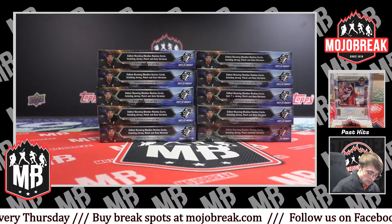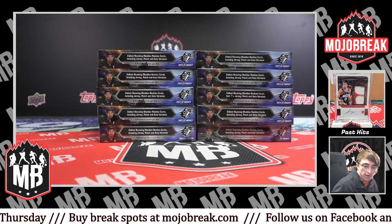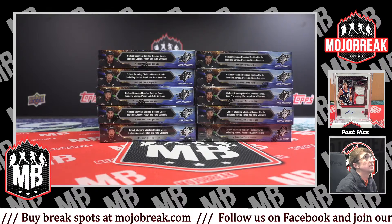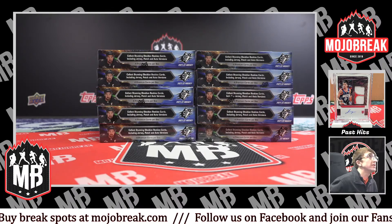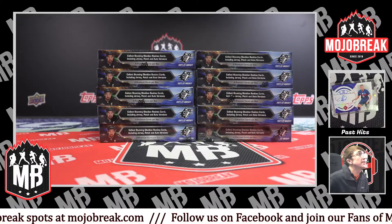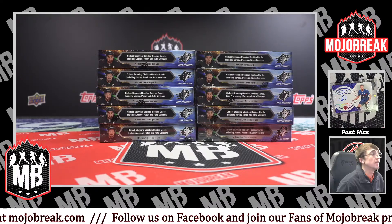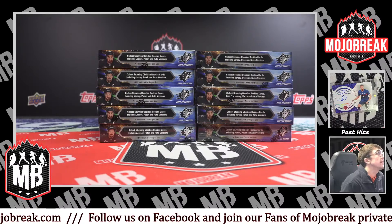Welcome in everybody, everywhere. Let's get started with 21/22 Upper Deck SPX Hockey, 10-box break PYT number 7. My name is Ty, let's have some fun.